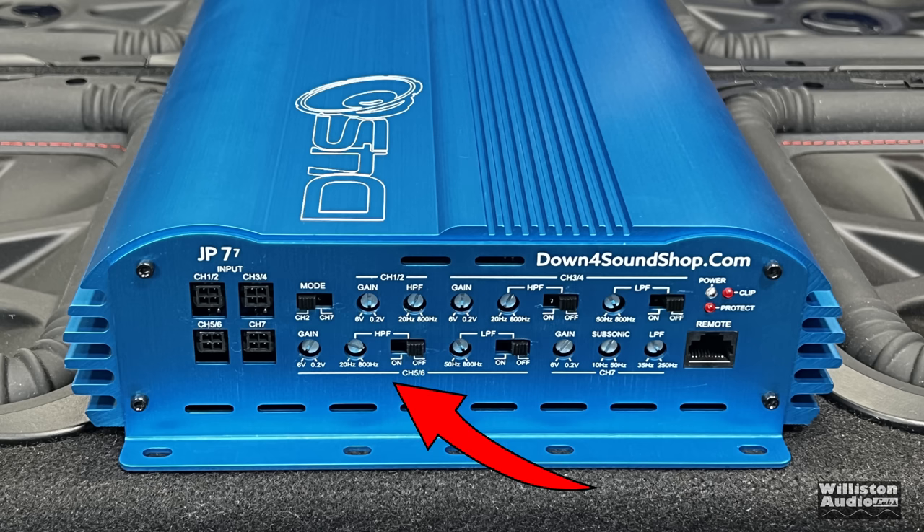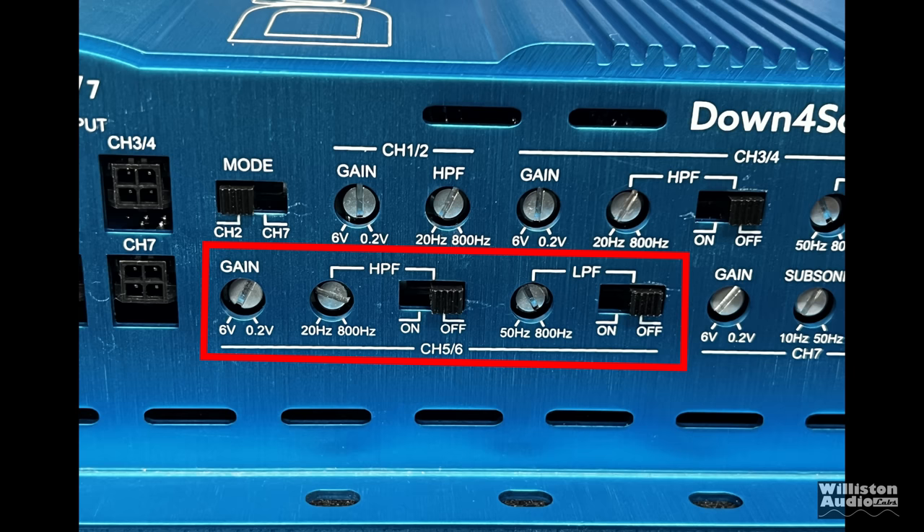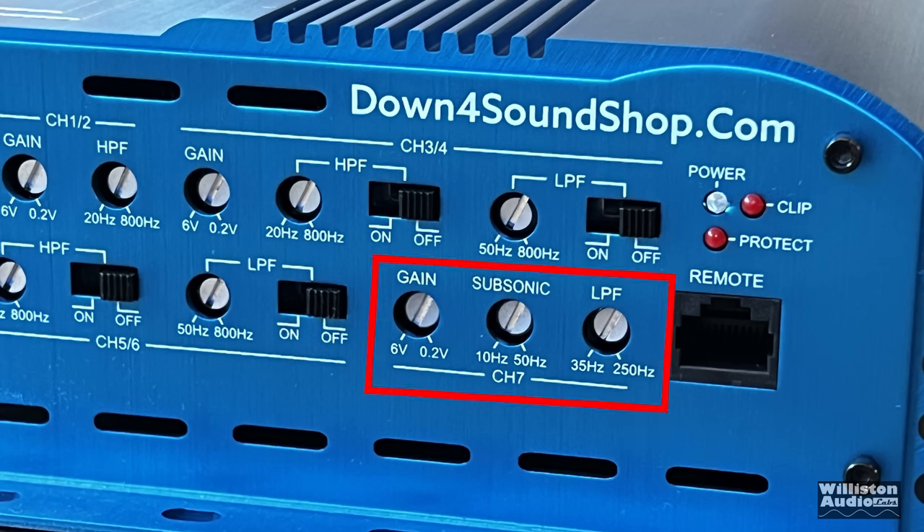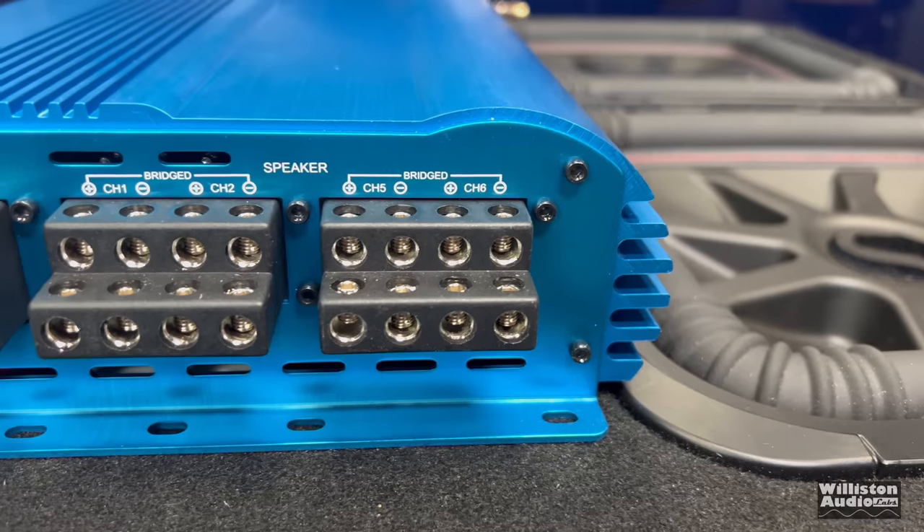You can band-pass using channels three, four, five, and six — they share the same settings: gain, high-pass filter, low-pass filter, with no times-ten factor. Lastly, the subwoofer section has gain, subsonic from 10 Hz to 50 Hz, low-pass filter from 250 down to 35 Hz, and the remote bass connection via the 10-pin wire going to the bass remote knob. There are power, protect, and clip LEDs — the clip indicator is for the sub-channel.